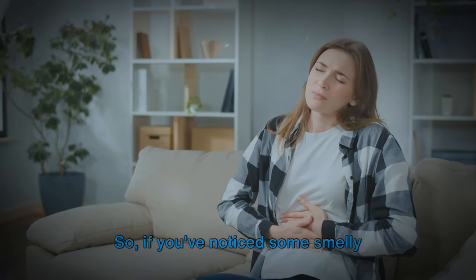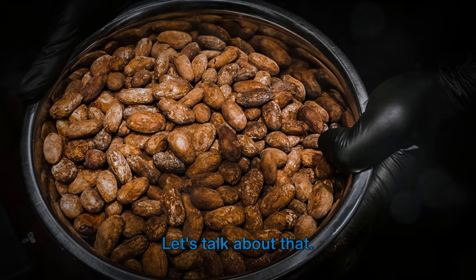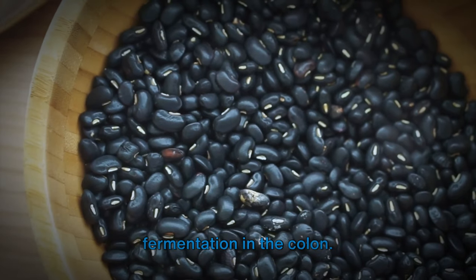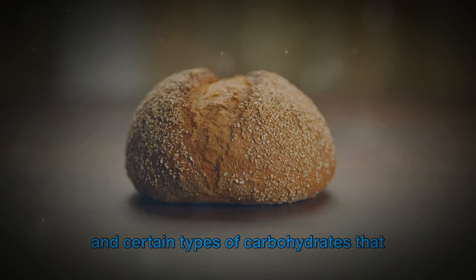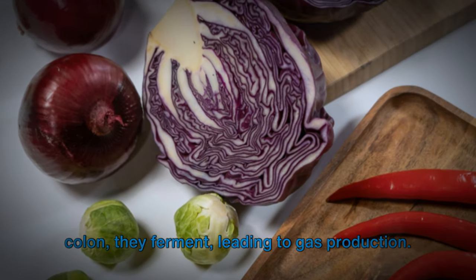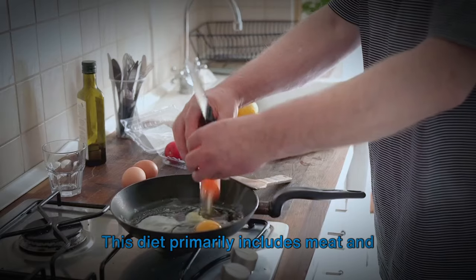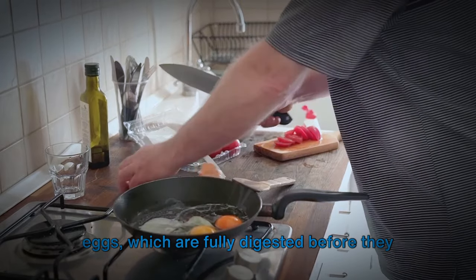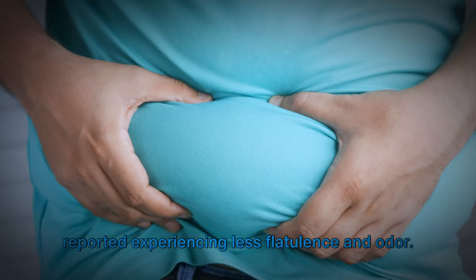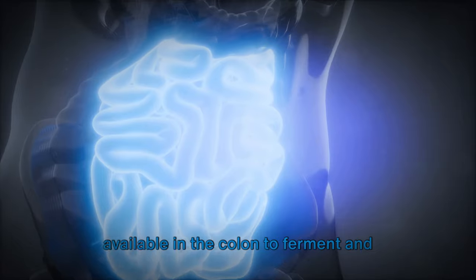If you've noticed some smelly flatulence, it might be due to the foods you're eating. A diet high in beans, whole grains, vegetables, and fruits can increase fermentation in the colon, due to their high fiber content and certain carbohydrates not fully digested in the small intestine. When these undigested particles reach the colon, they ferment, leading to gas production. The carnivore diet, which primarily includes meat and eggs, eliminates this, as these foods are fully digested before reaching the colon. Many people following this diet report experiencing less flatulence and odor.